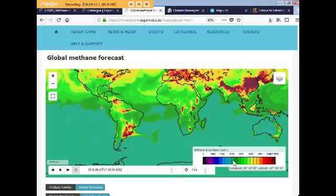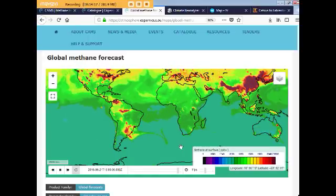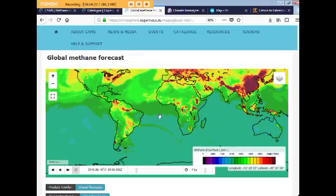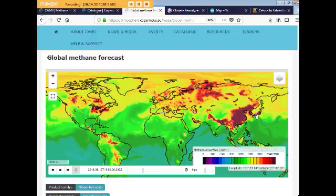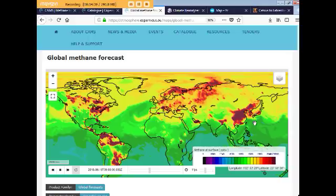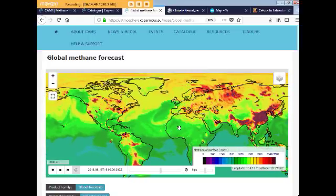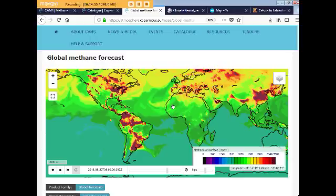Down here in the southern hemisphere, the blue-green is like 1,780 to 1,800 parts per billion. That's just since April 28th when I did the first one. There's a green band going across — that's weird looking. Japan has a lot of methane coming up. That's what's going on methane-wise.